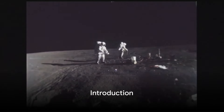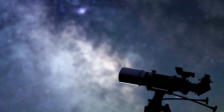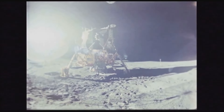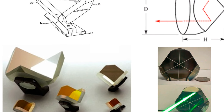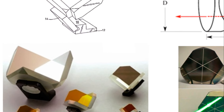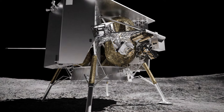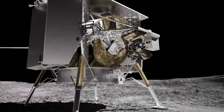Have you ever wondered how we get such precise measurements from the moon's surface? It's not as simple as pointing a telescope and taking a reading. It involves a fascinating mix of technology, science, and a little bit of space history. One of the key players in this high-stakes game of cosmic measurements is something called a retro reflector. In the grand scheme of lunar landings, precision is everything.